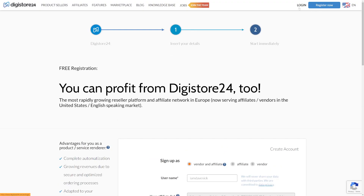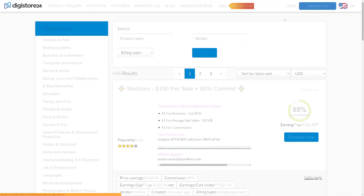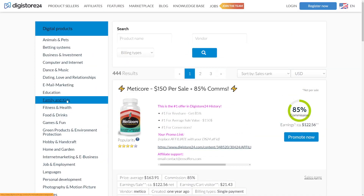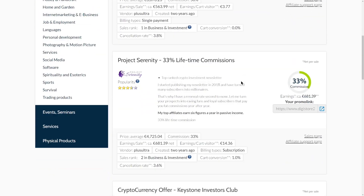Once you sign up, you can log into your account by pressing the login button. When you log in, you'll be able to access the affiliate dashboard where you can track your clicks and earnings. To access the marketplace and find affiliate offers to promote, go to 'Marketplace' — on the left-hand side you'll see many different categories. Click on a category like 'Business and Investment' to see all the different offers available to promote.